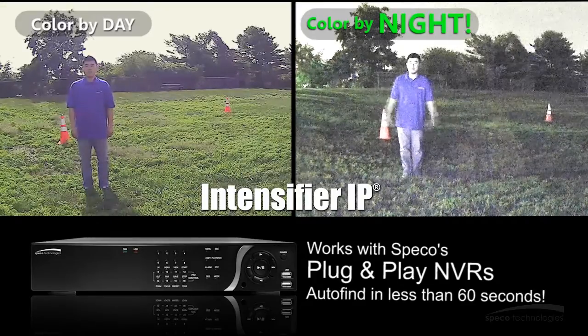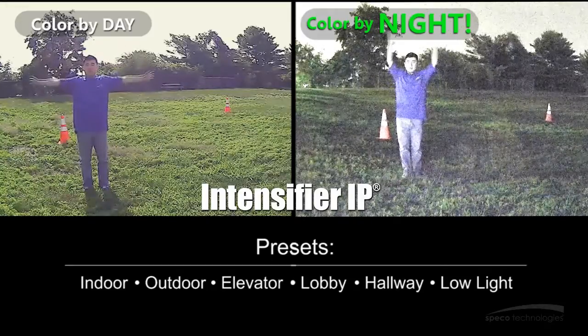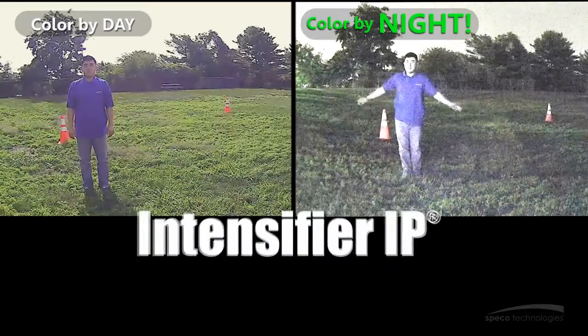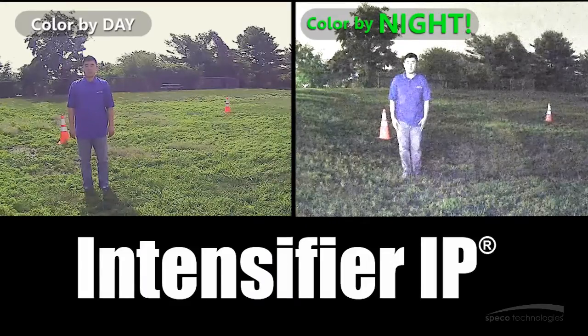These cameras feature presets for indoor, outdoor, elevator, lobby, hallway, and low light setting scenarios. What's more, these cameras install effortlessly on walls and ceilings, making them the perfect surveillance solution for multiple applications.